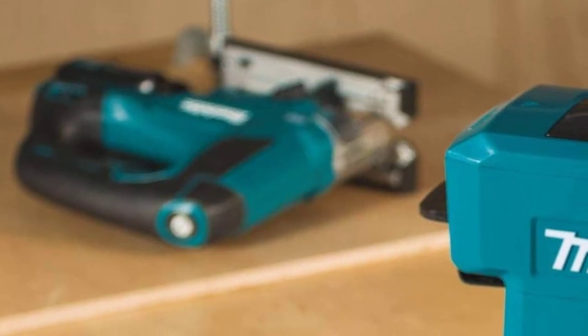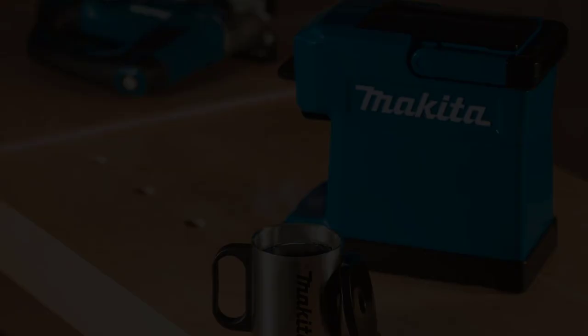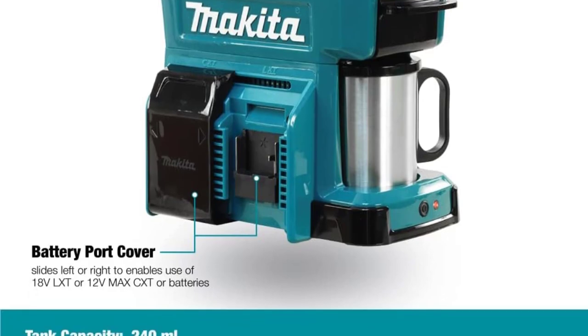Brewing is easy — simply fill the water tank, add the coffee, and wait for around 5 minutes while it brews the perfect cup. It works with ground coffee and 60mm Sensio pods, and comes with a stainless steel mug, a measuring spoon, and a reusable filter.